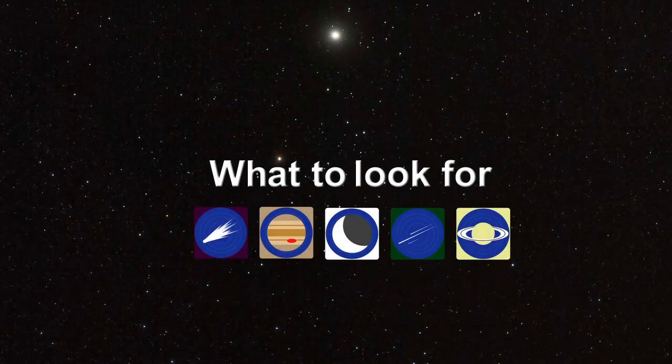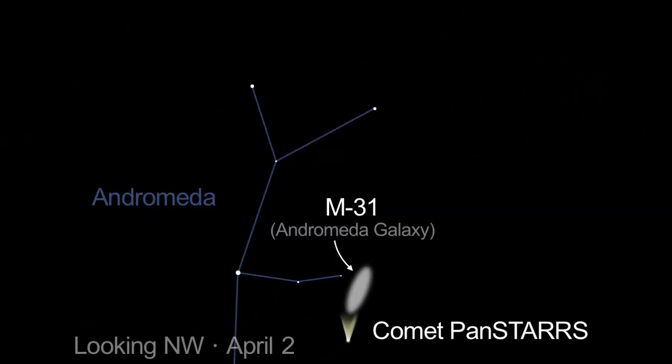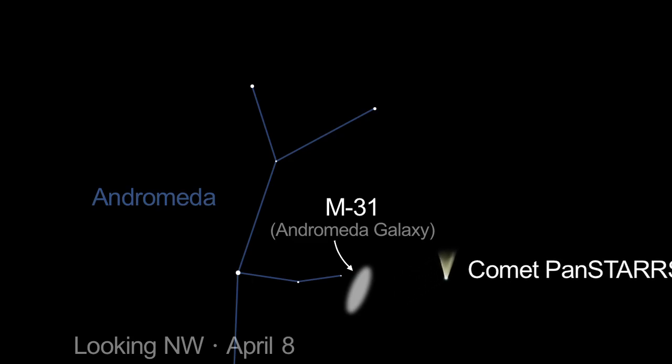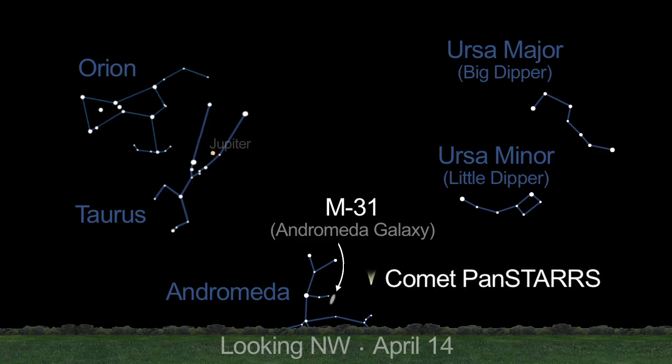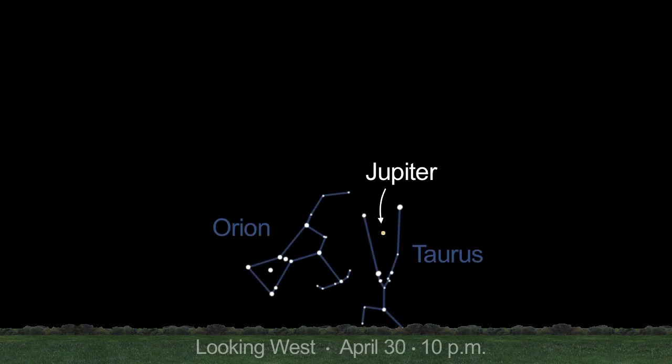Here's a roundup of viewing events to mark on your calendar. On April 4th, Comet Pan-STARRS passes by M31, the great Andromeda galaxy. It will be visible only through telescopes, if at all. Jupiter begins the month halfway up in the western sky at dusk, but drops to only 20 degrees above the horizon by month's end.